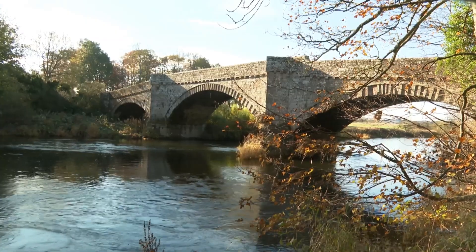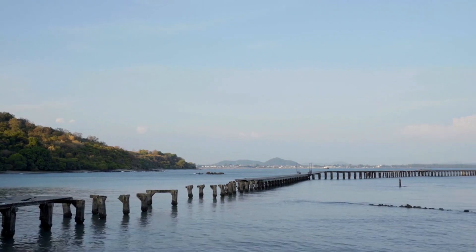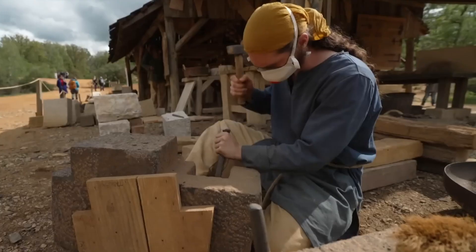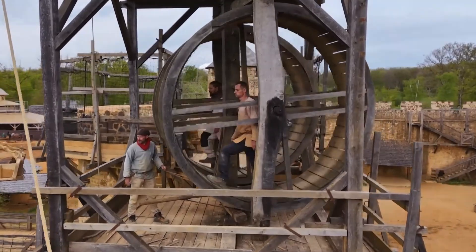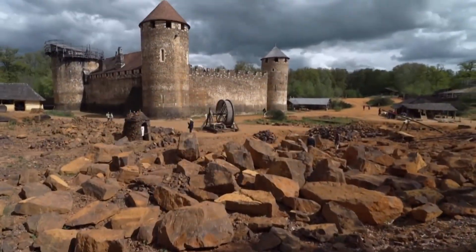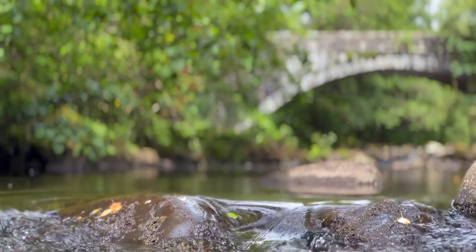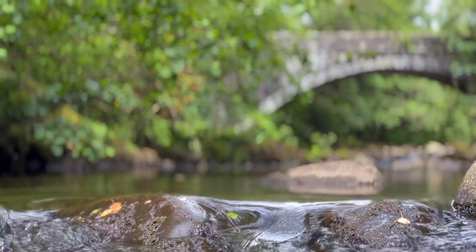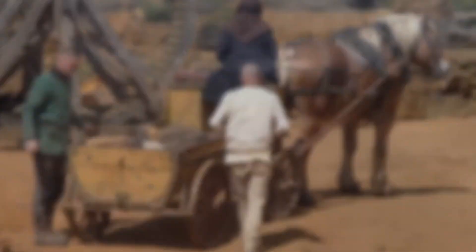Ever wondered how medieval bridges still stand strong after 1,000-plus years, while modern bridges collapse within decades? Historical engineering records reveal construction secrets so effective, they created structures that outlast empires. These weren't just bridges — they were engineering masterpieces using techniques modern builders have forgotten. Ready to build your own Millennium Bridge using their genius methods?